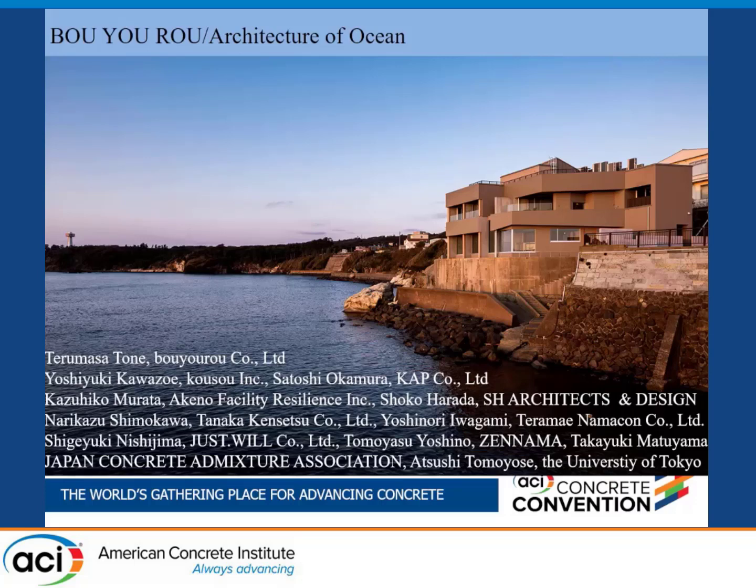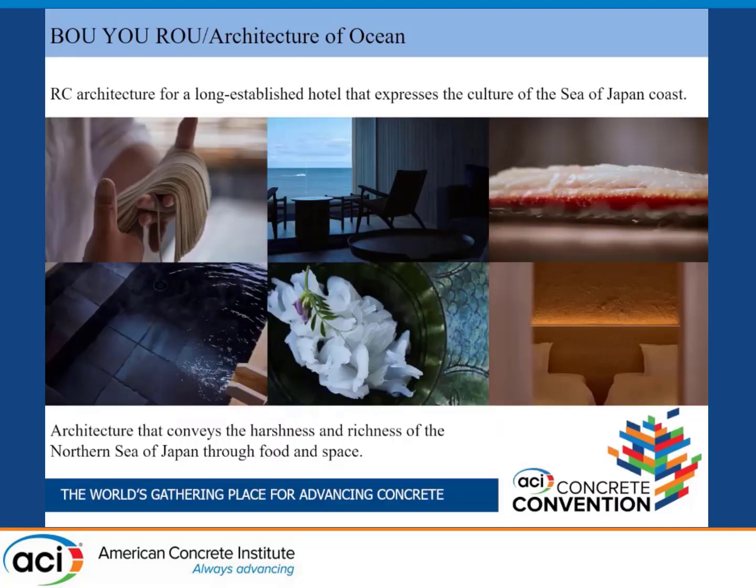As you can see in this picture, this Boyoro is — as you know, Japan is surrounded by the sea, but we don't have this kind of building so much that just faces the seashore and stands above on the coast. This is the hotel's imaginary picture. Maybe this is a very long-established hotel.